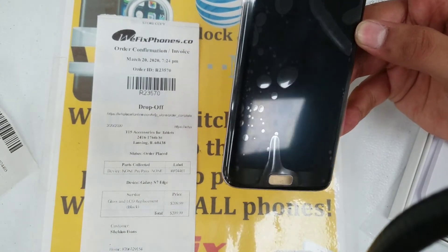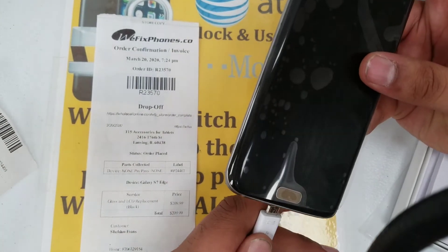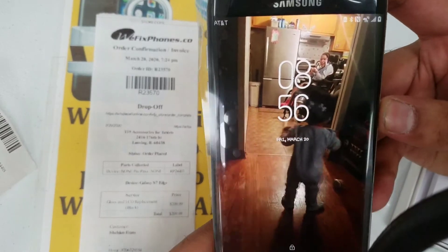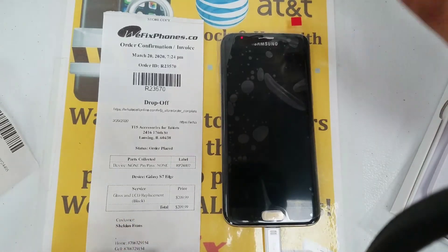So the last thing we're going to go ahead and check is that the phone is charging. As you can see. Thank you for choosing We Fix Phones, our number R23570.